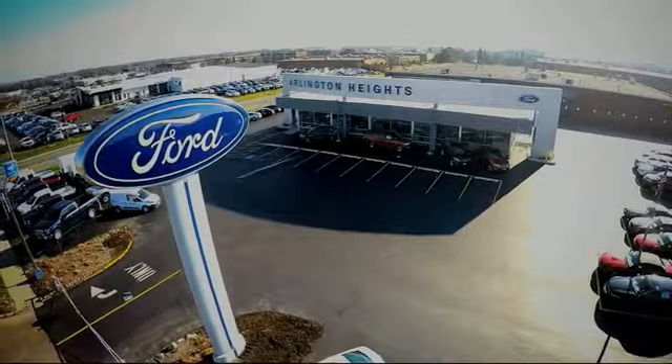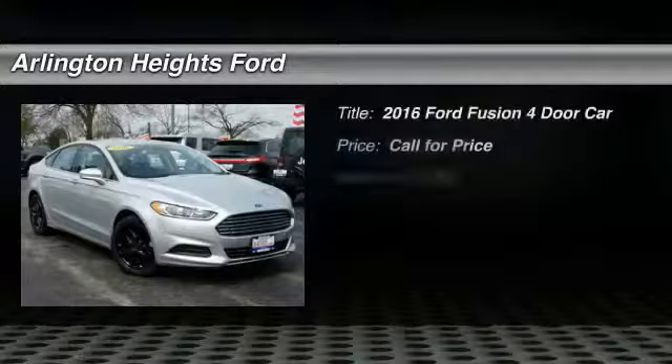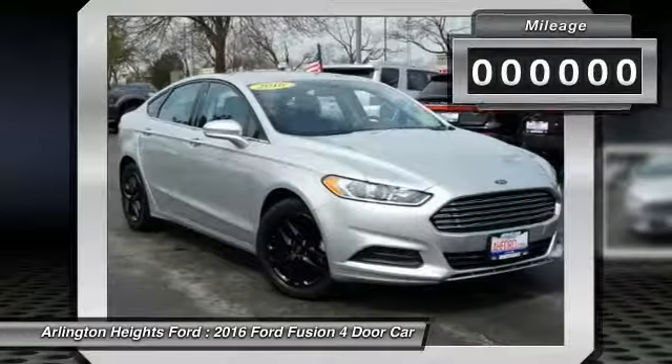For the best price, selection, and service, visit Arlington Heights Ford. 2016 Fusion. You can have both impressive power and great economy in a Fusion.